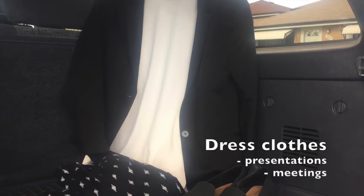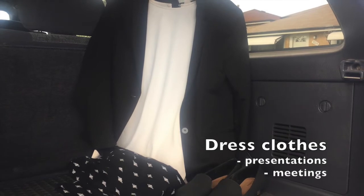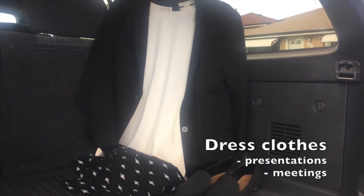You may think that you would never forget that you have a presentation on a certain day, but you never know. Carry an extra set of dress clothes just in case.